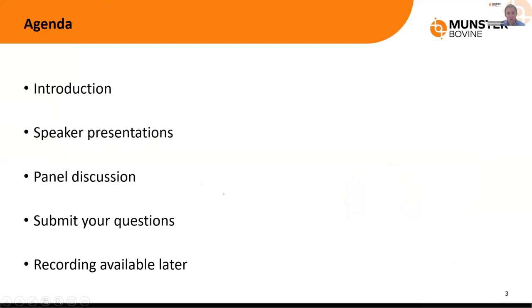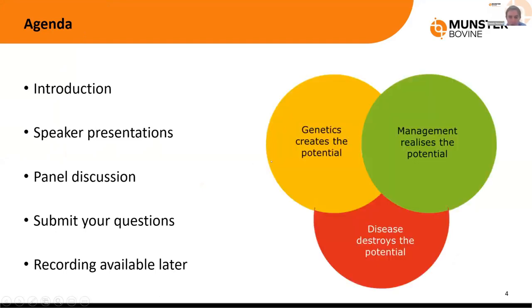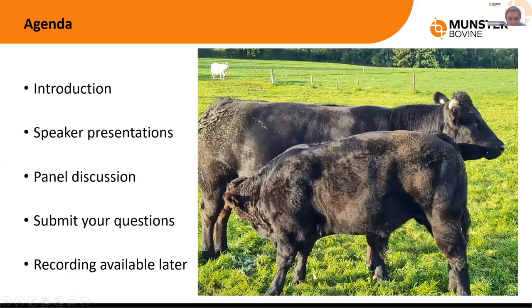As by way of introduction, there is a motto we often use in Munster Bovine: genetics creates the potential, management realises it, and disease destroys it. Two big areas you can improve inside the farm gate are genetics and grass, but a lot of that effort can be eroded if there is a disease outbreak like scour or pneumonia, or an underlying disease like IBR, lepto, liver fluke, or something like that.